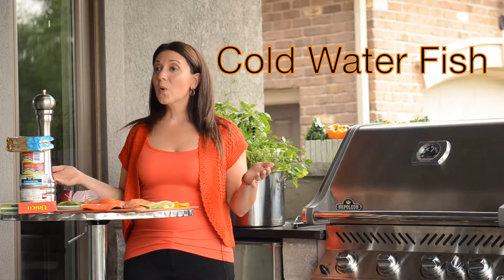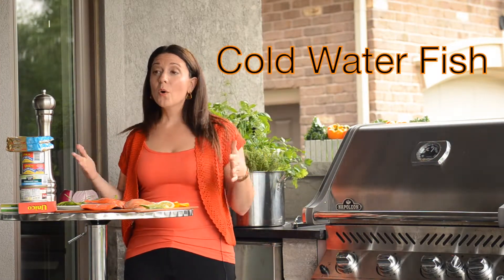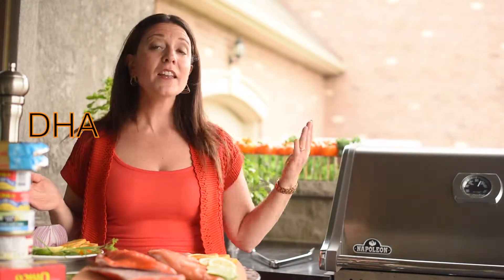Today we're going to talk about cold water fish. Cold water fish is one of the most important iFoods because they're very high in the omega-3 fatty acids DHA and EPA.